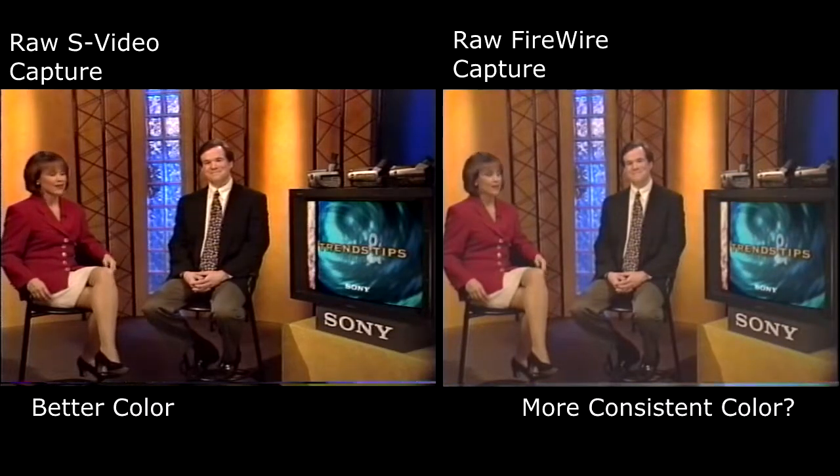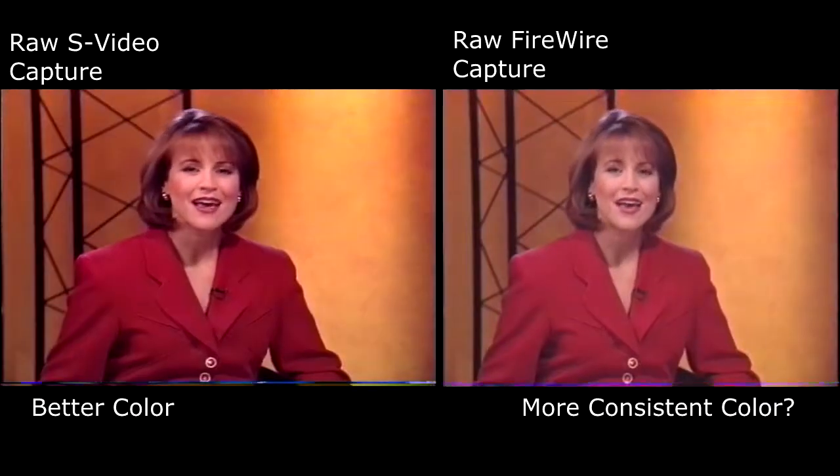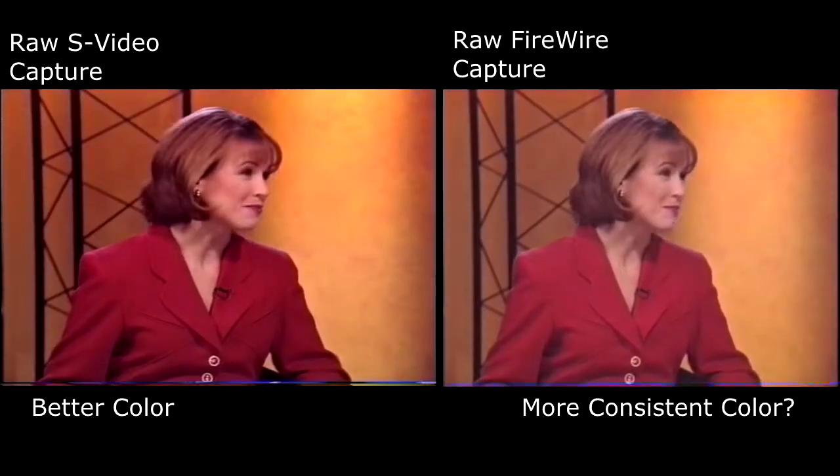Welcome to Sony Trends and Tips. Bob and I are here as your guides to the exciting world of new technology for consumers and for business. Today the topic is camcorders — and Bob, what's on tap?